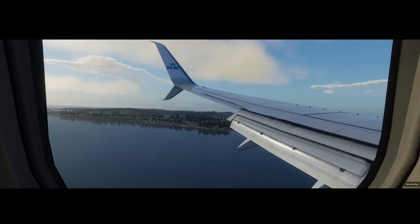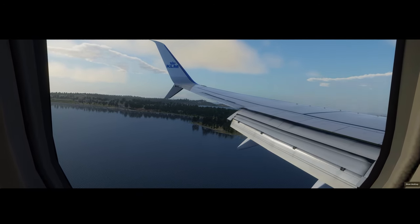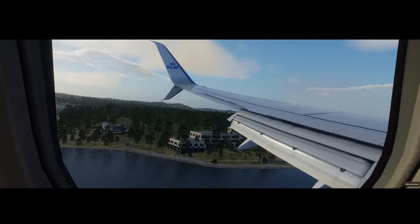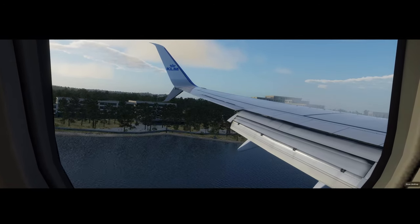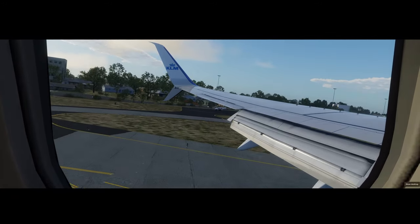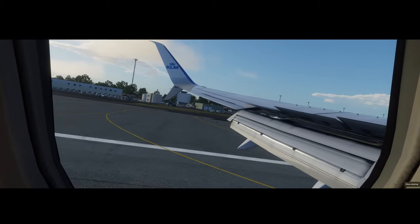Make sure your seatbelts are fastened. Tray tables are brought to their full upright and locked position, and all your carry-on items are properly stowed under the seat in front of you or in the overhead bin. Now it's time to turn off and stow all portable electronic devices in preparation for landing. Your flight attendant will be coming through the cabin one final time to collect any remaining cups, newspapers, or any other trash you may have.